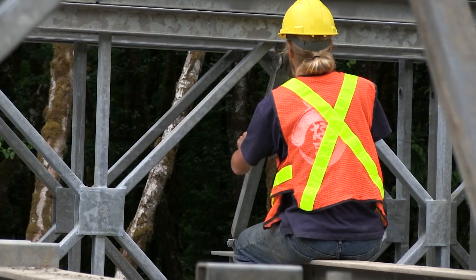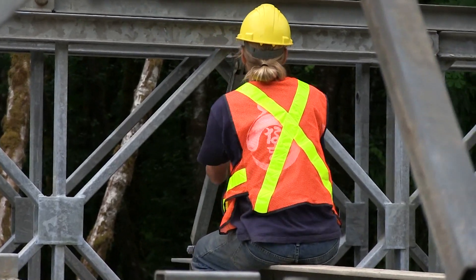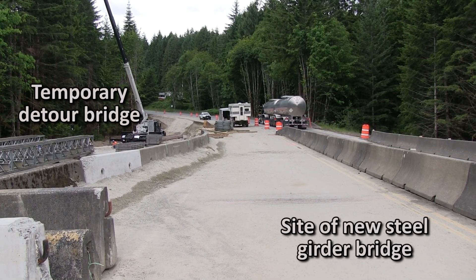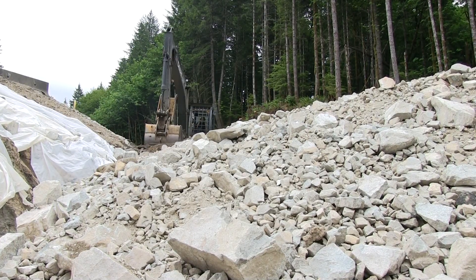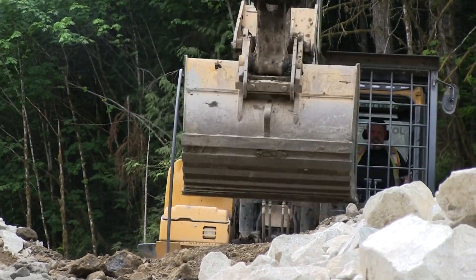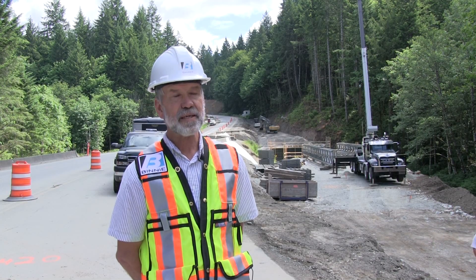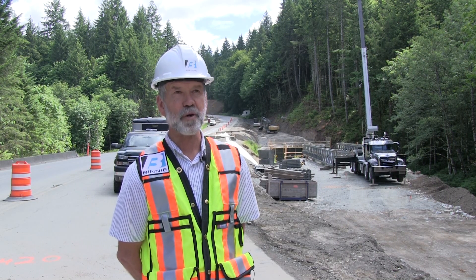The solution to the project is we're taking out the culvert, which is the cause of the problem, and replacing it with a long span — a 44 meter long steel girder bridge — that will give plenty of flow capacity for all the debris to go through. It'll make the road much safer for traffic, and it'll make the bridge much safer for the city of Port Alberni.